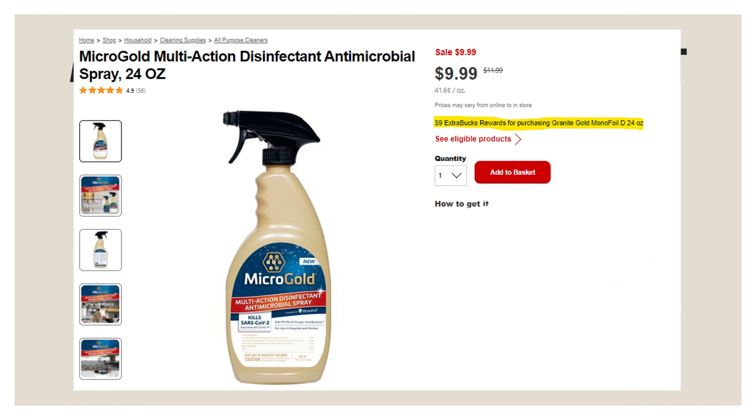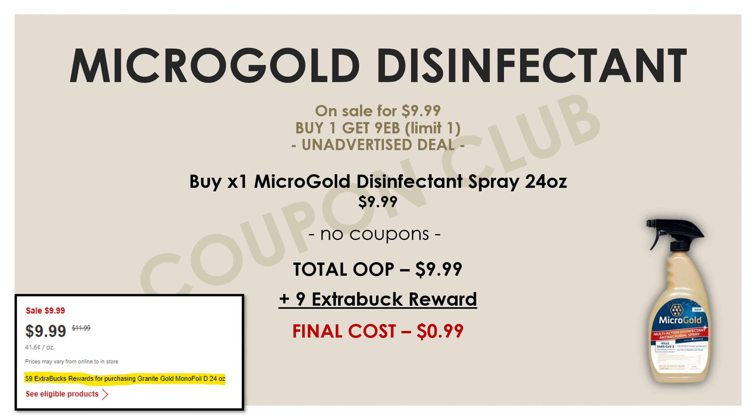Here's another unadvertised deal: the Micro Gold disinfectant sprays in the 24-ounce bottles. This week they're on sale for $9.99, and if you buy one you'll get a nine-dollar Extra Buck reward. This deal is pretty straightforward — using no coupons at all, just pay $9.99 and get back a nine-dollar Extra Buck reward, making the final cost for this disinfectant spray just $0.99.